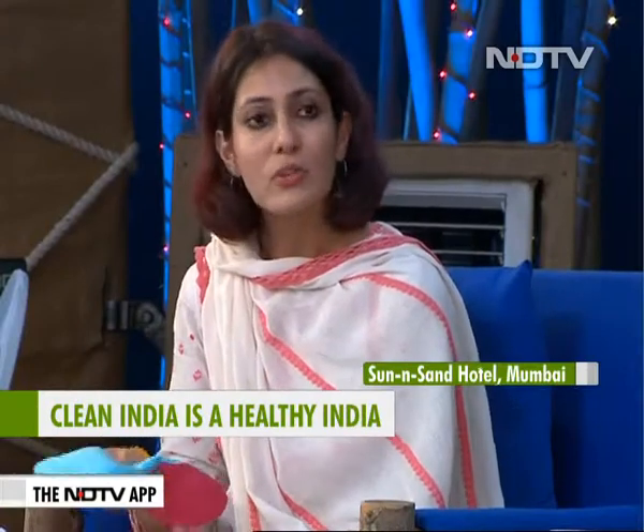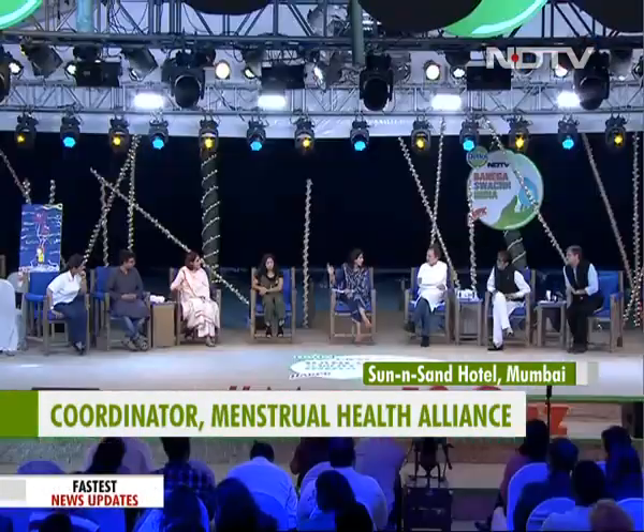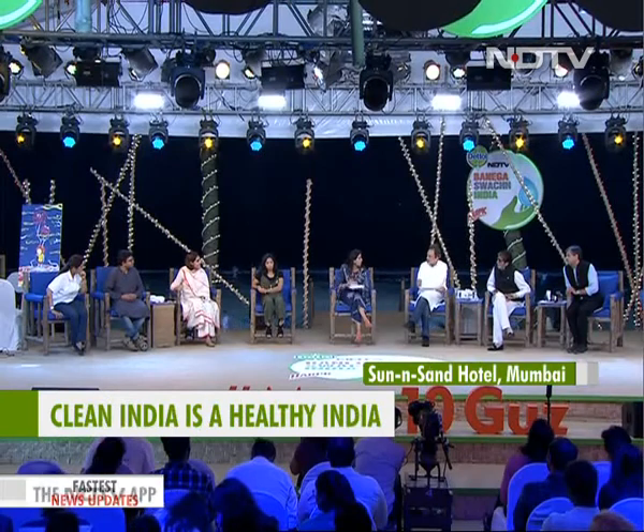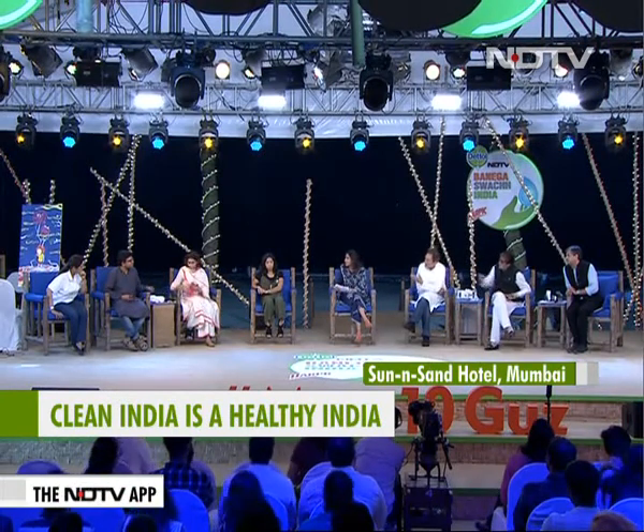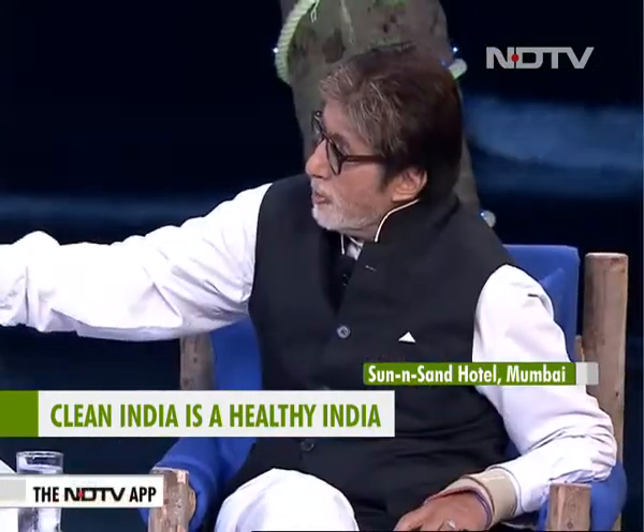These products can be reused multiple times over the course of multiple years by washing them and drying them in sunlight. And there are so many innovations here. We have with us an engineer by profession who chose to come up with a new innovation. Why don't you tell us, Jaydeep, about it? You said that this is reusable.